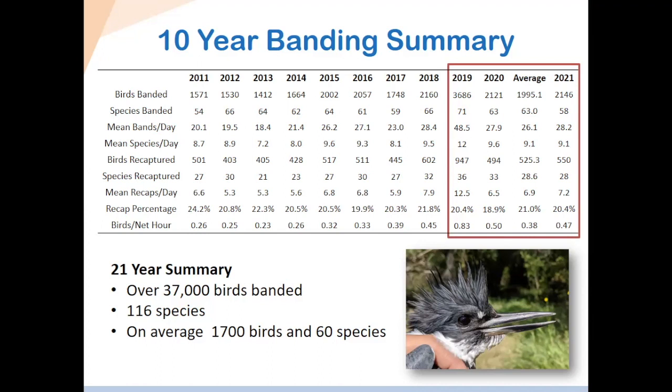You can see that in the early years — around 2011 — it was much lower, around 1,500 to 1,600. In the last few years, we've been getting a lot more. We also have the number of species banded — on average, about 63. Going further down, we have birds recaptured — birds we've already banded that we catch again — which happens quite frequently at around 20–21%. The birds per net hour is an interesting comparative metric because it incorporates effort. One net hour is one mist net open for one hour. Some days, rain, weather, or wind prevent us from opening nets for the same number of hours every year, so that metric varies. It helps us compare more accurately using effort as a baseline.